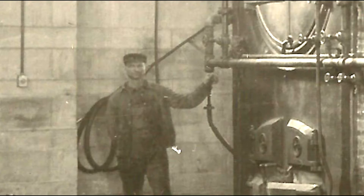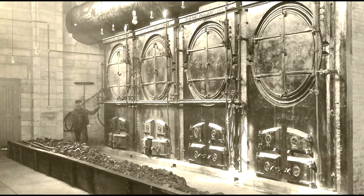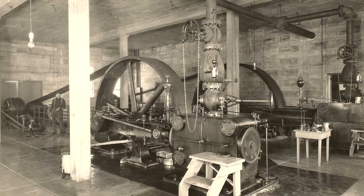That guy had to shovel it off with a shovel — I can't imagine that. He'd throw the coal in, and then they had to scoop it into the boiler. I remember the big old wheel — the fire wheel kept running.